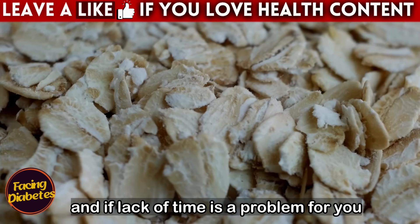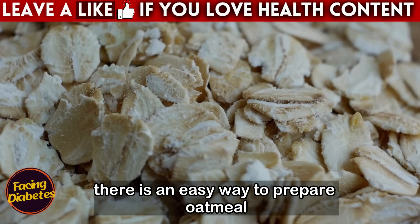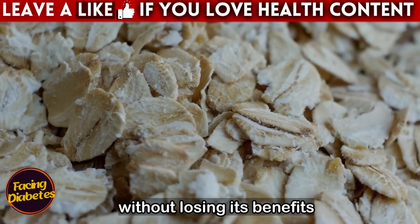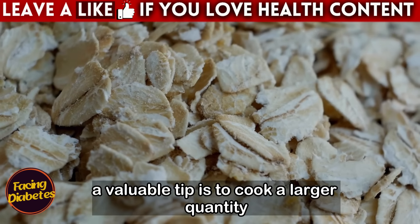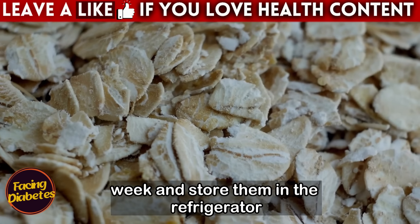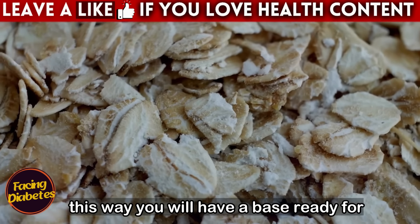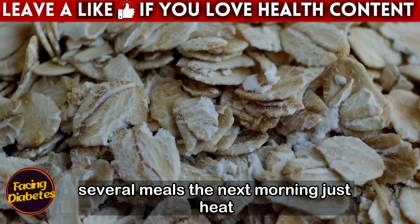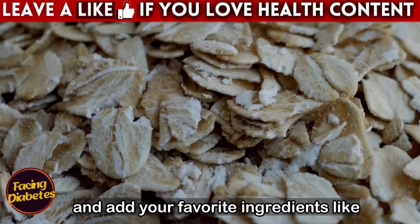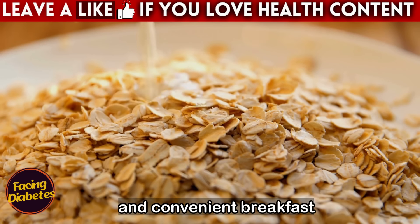If lack of time is a problem, don't worry — there is an easy way to prepare oatmeal quickly without losing its benefits. Cook a larger quantity of traditional oats at the beginning of the week and store them in the refrigerator. This way you will have a base ready for several meals. The next morning, just heat and add your favorite ingredients like fresh fruit, nuts, or seeds for a nutritious and convenient breakfast.